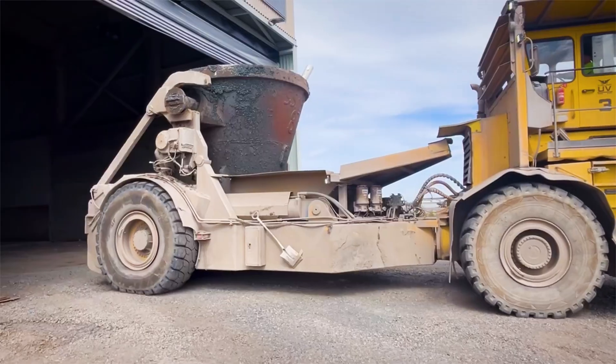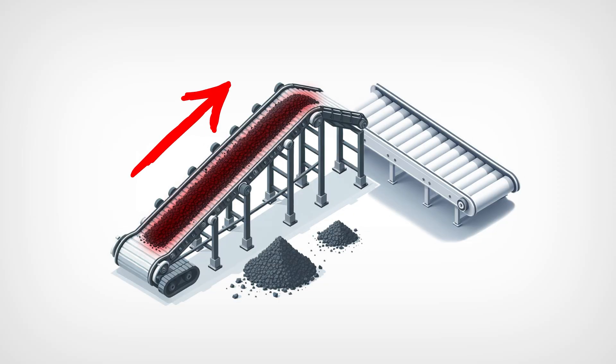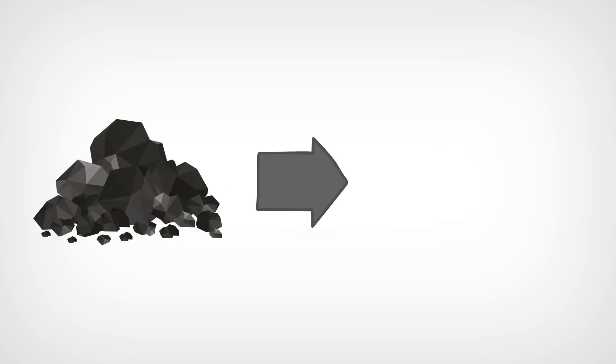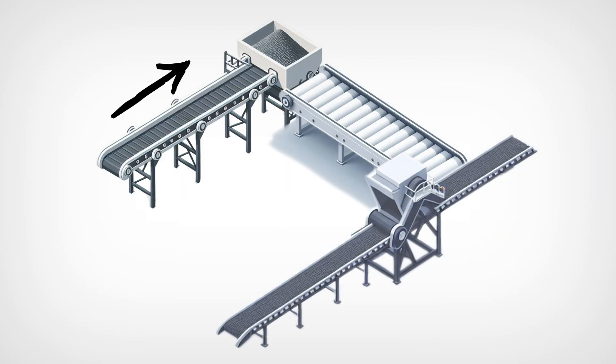Ladle slag pots are transported to Saint-Gobain's plant in large slag pot carriers, where the 400-degree slag is unloaded for pre-processing, after which the crushed slag is transferred by machine onto a cooling conveyor. The largest steel particles in the slag are recycled back to the SSAB steel mill. During cooling, the slag is screened and continues through the cooling line to a silo. During the separation stage, the slag is re-screened and the largest particles are transferred back to the line via a crusher.